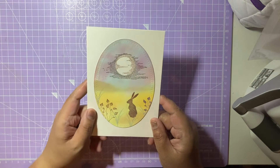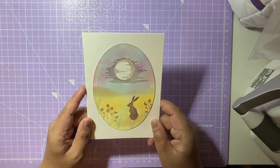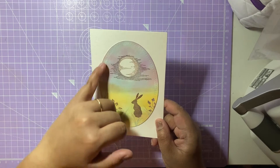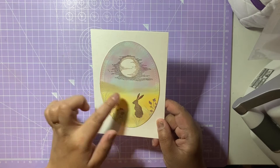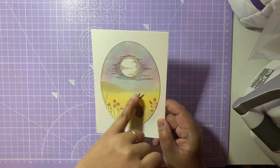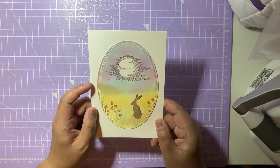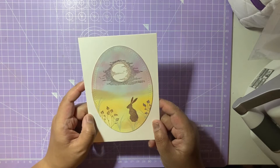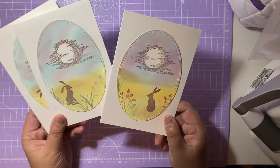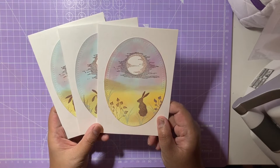The third card has the bunny on the right hand side, again with the flock of birds around the moon, which I absolutely love. I think she has actually made the watercolour background because it looks so beautiful. She's used lots of blues, purples, pinks and yellows, and she's used some of the Lavinia stamps to decorate the whole panel of those three cards. Absolutely beautiful, Gal - I really really appreciate you using your Lavinia stamps on these cards.